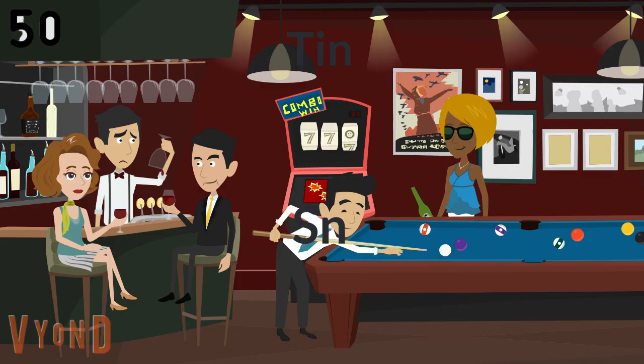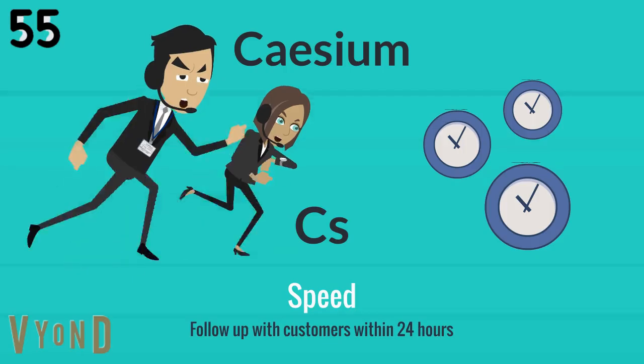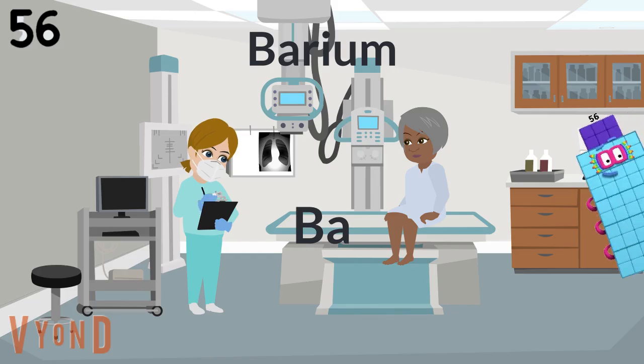Then Cadmium and Indium. Tin cans. Antimony, then Tellurium, and Iodine, and Xenon, and then Cesium, and Barium is 56.